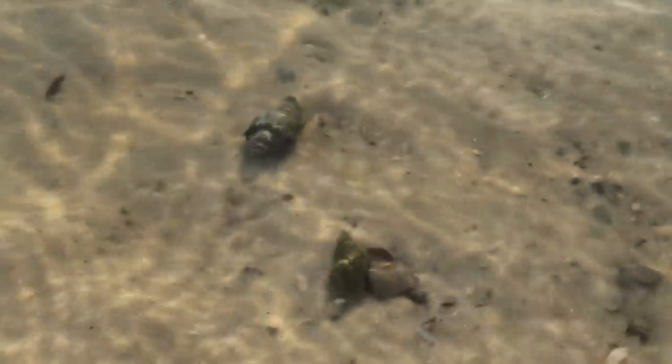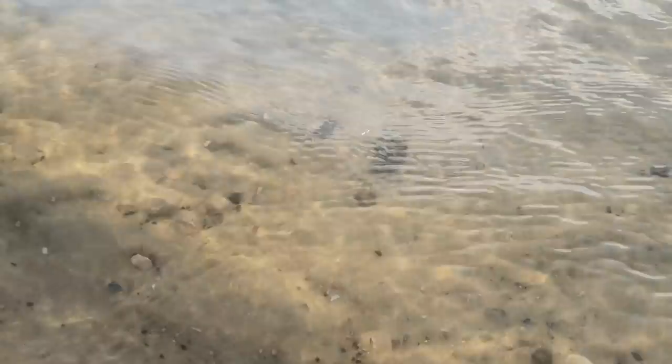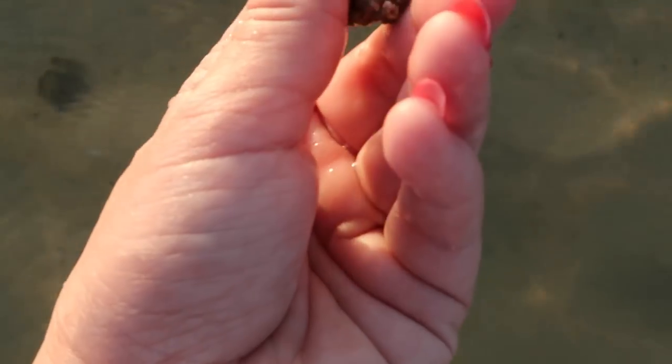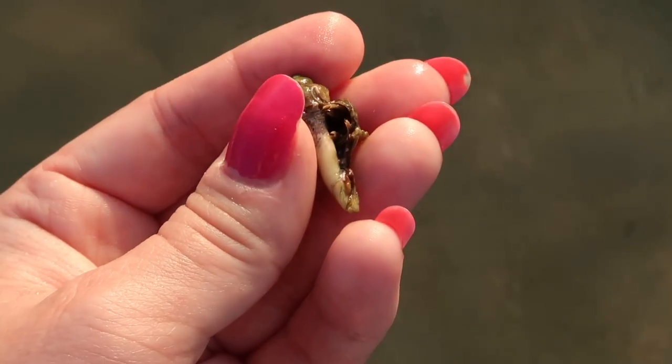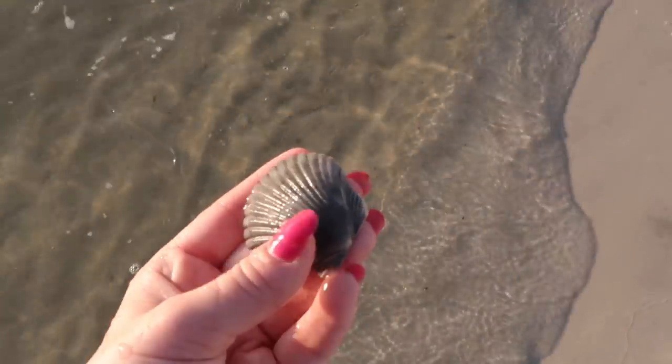There's another one — the little one. He's about to go — look, they both are. They're so cute! There's another one. Look how tiny this one is in this little bitty shell — oh my gosh. They are absolutely adorable. We're gonna put him back now. There you go, baby.